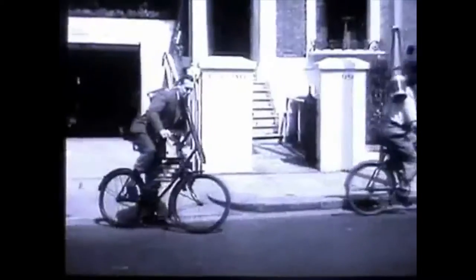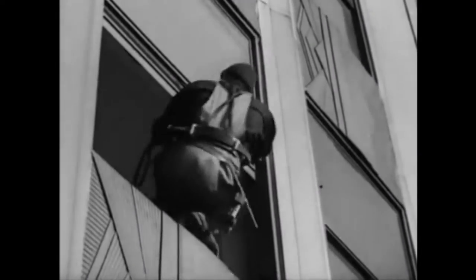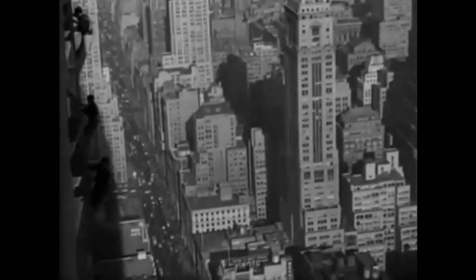Commercial window cleaning has been thriving for more than a hundred years. The leather chamois was the most common tool used prior to the creation of the squeegee in the early 1900s. The squeegee revolutionized the way window cleaners worked.